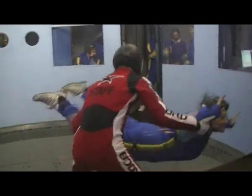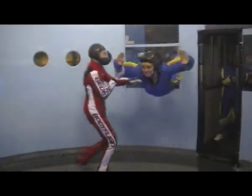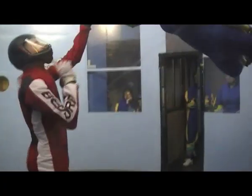Both of us managed to fly relatively high in the tunnel — well, around the instructor's shoulders. And Nicky even got to leave the instructor's hands for a little bit.